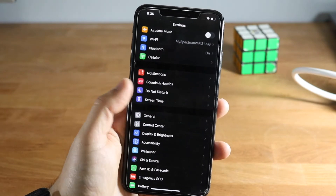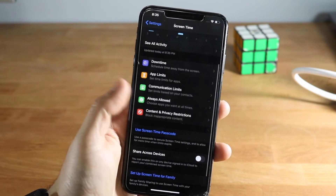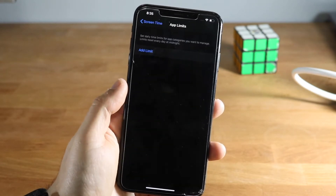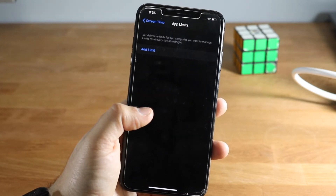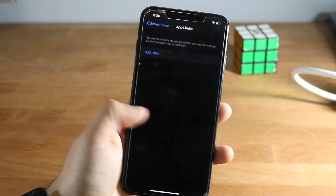If that's still not working, go into Screen Time and make sure there's no limit set. If you click on App Limits, you'll be able to see whether you have an App Store limit or something like that — especially if a parent set up the phone for you.